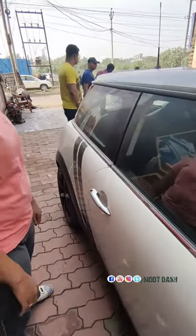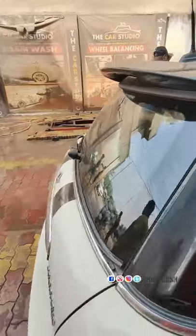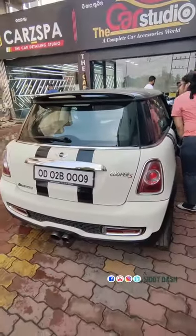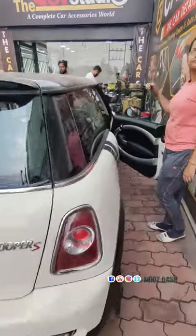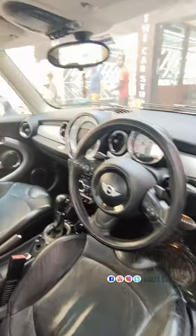So, friends, after opening a car studio, the car is still running like this. In this case, we will show you the interior of the car. Oh my God, these are luxury cars. Look at this.